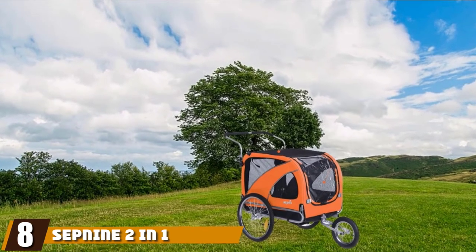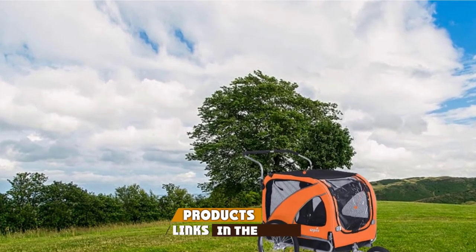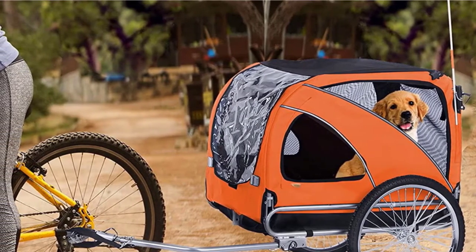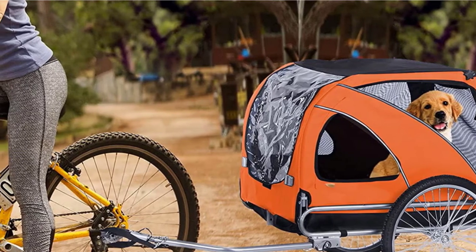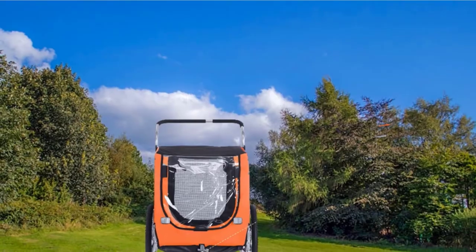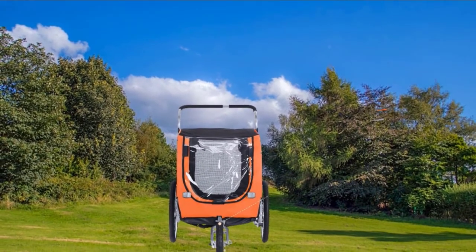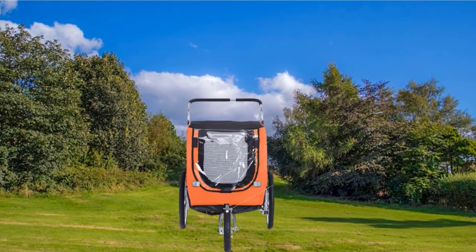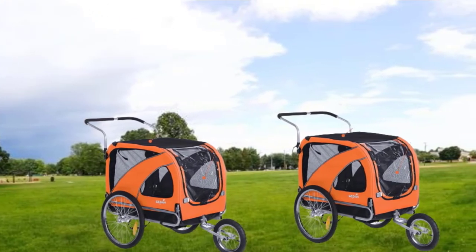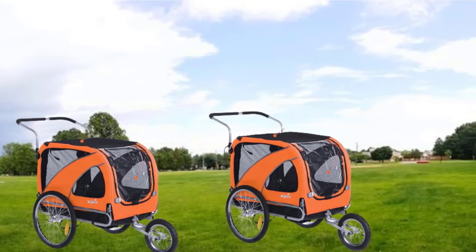The number eight position is held by the SEP9 2-in-1 Dog Bike Trailer. It takes a different approach to shape — most models in this guide are streamlined with a sloping front for aerodynamics, but this SEP9 option has the slope the opposite way around. The reason for this is that pets have a better chance of sitting up at the front to watch the world go by. This spacious feel is enhanced by the sunroof on top, clear plastic on the door, and mesh on the sides for light and airflow. It is also adjustable and can be reconfigured as a jogging stroller.